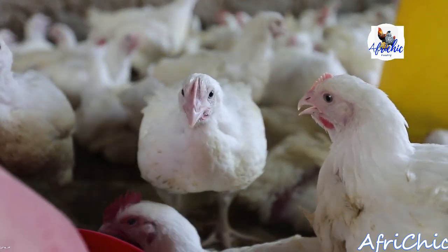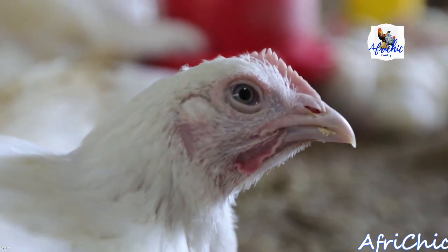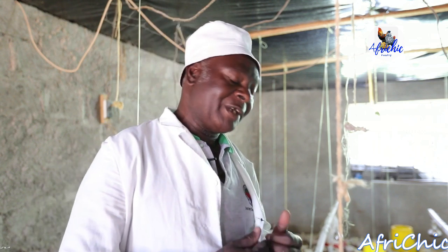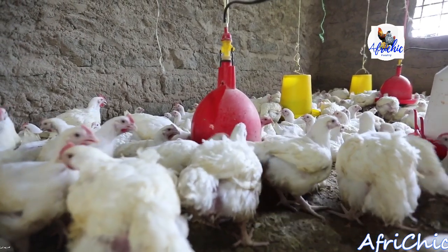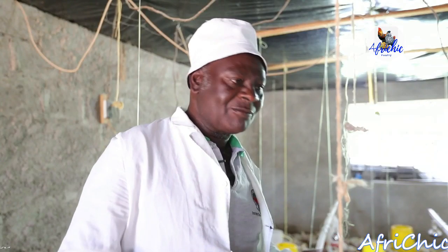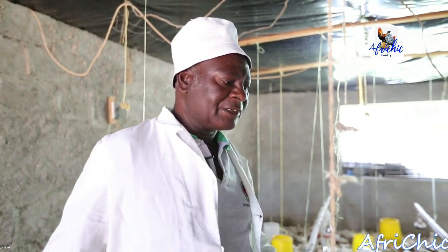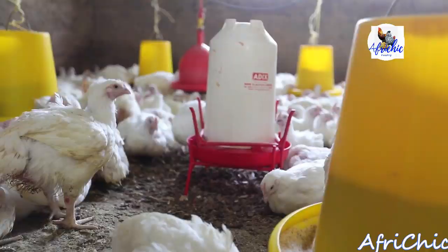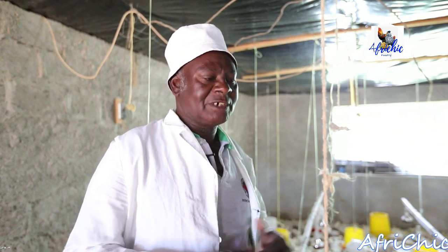Rearing birds and selling birds are two different things. There are people who are very good at producing or rearing the birds, and some who are very good at selling. Depending on what you have as a person, as the farmer, you might lack marketing skills — in such cases you have to depend on brokers who come and buy and then go and sell. The quantity also matters — some want to buy 100, some 200, some 500, some the whole lot of 2,000. We have no restrictions, as long as the price is right, but we prefer those who buy in larger quantities.